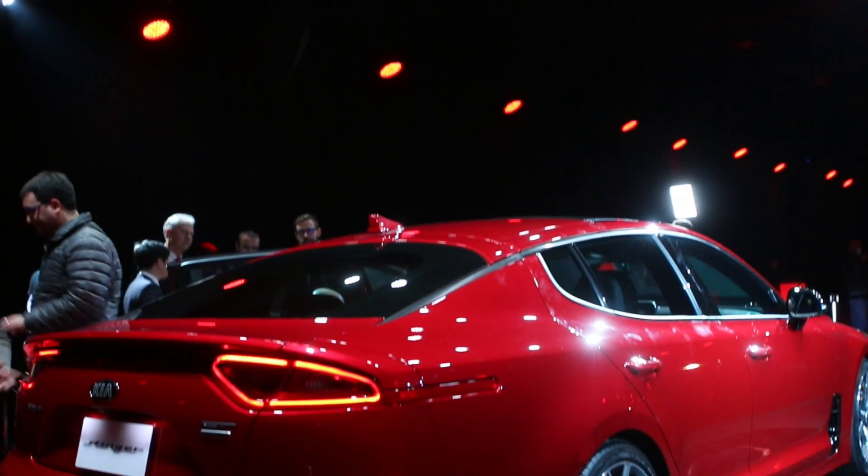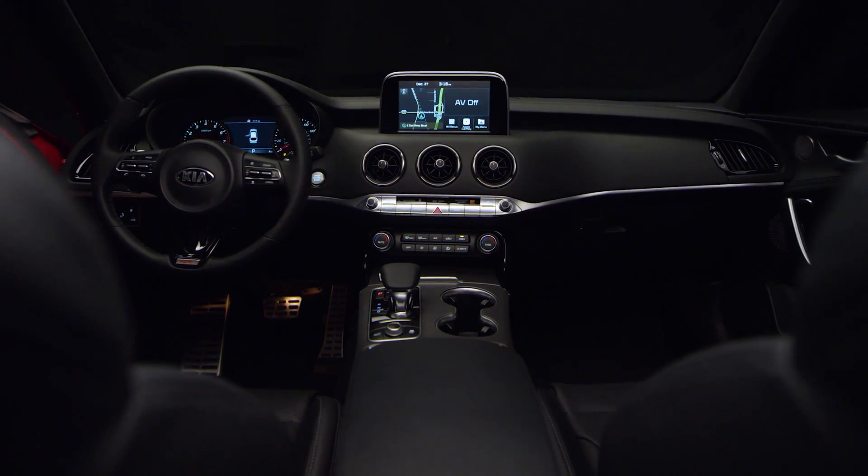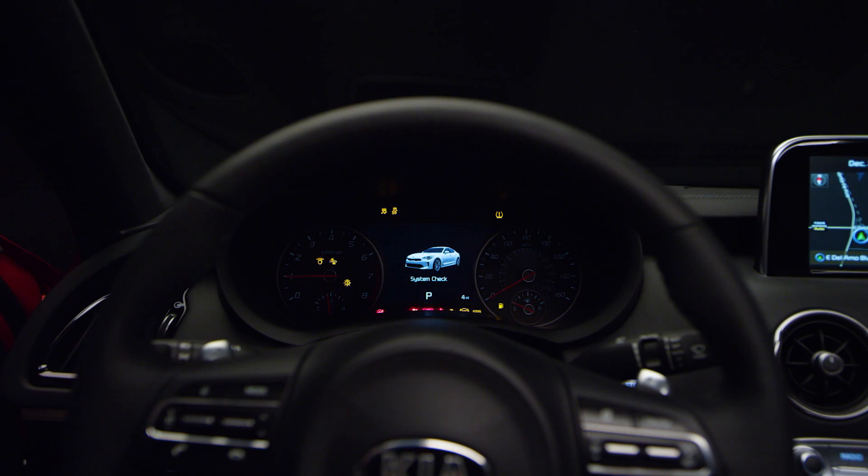There is very little body roll and the feel is neutral right the way to the limit. In this regard, the Stinger does not take a back seat to any of its competitors. The launch of the Kia Stinger really is significant for Kia. It's got stunning looks, it drives even better than it looks, and it's got a gorgeous cabin. I've driven it and it really is very special.